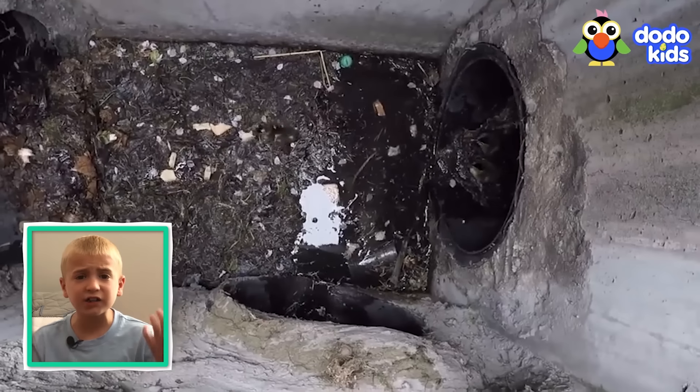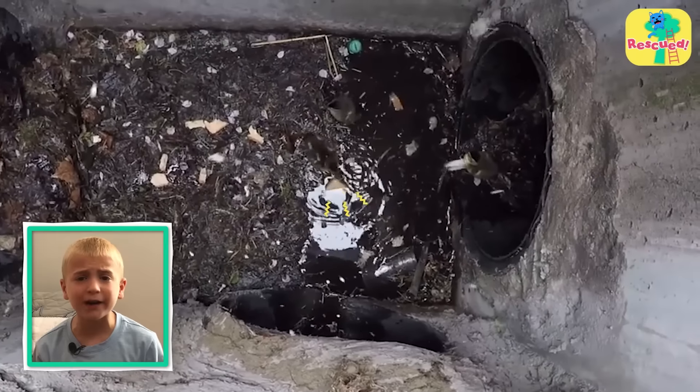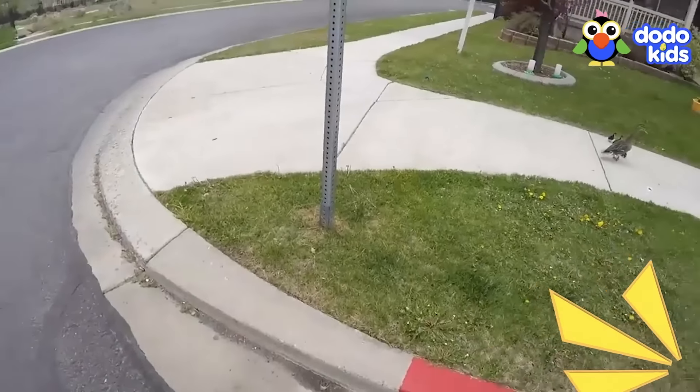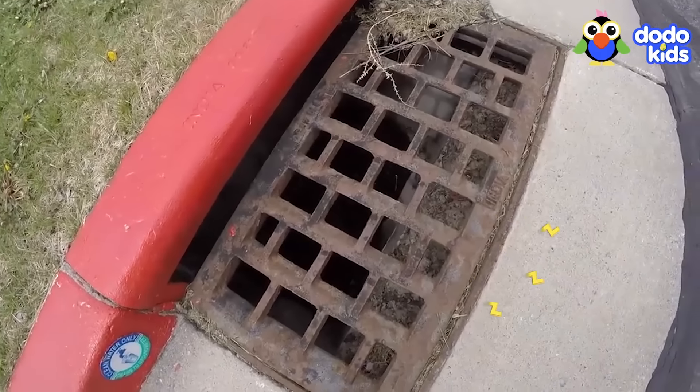Twelve baby ducks fell down a storm drain and got stuck. They were really scared and so was their mom. But a neighbor heard the little ducks chirping. She knew they were asking for help.